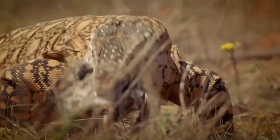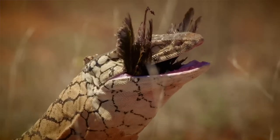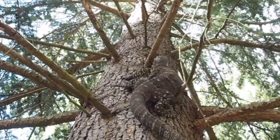The solitary monitor lizard consumes a wide variety of prey including mammals, birds, snakes, fish, insects and dead animals. Most are venomous and have adapted well by swimming and climbing.